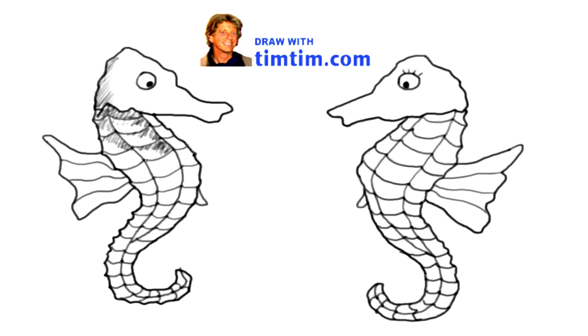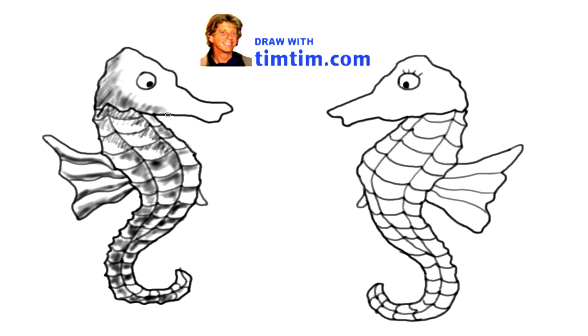Seahorses only eat small brine shrimp. They have no teeth, so they just suck the shrimps in whole with powerful suction through their snout. A grown seahorse can eat up to 3,000 of these tiny shrimps every day. And one last little detail: their eyes.